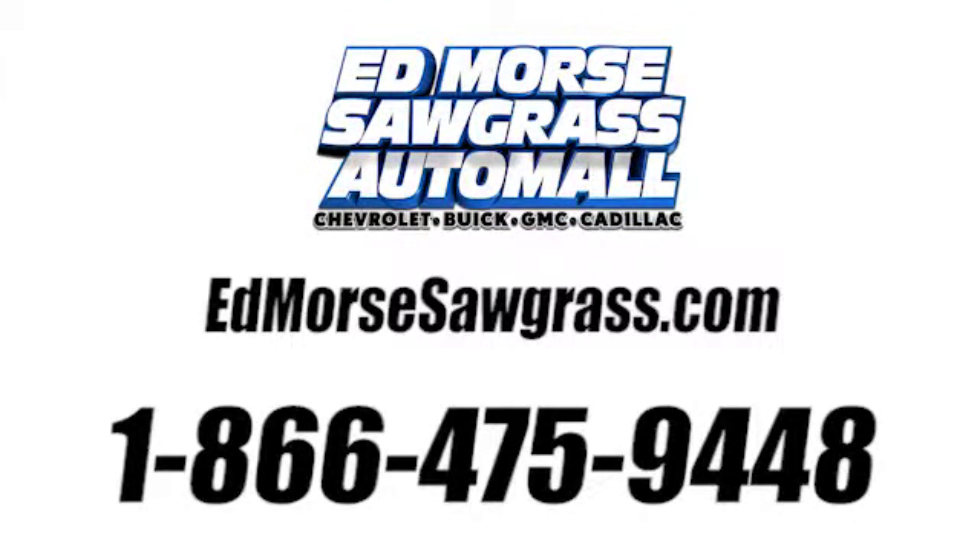Call us today at 1-866-475-9448. For value and for service, it's Ed Wars.